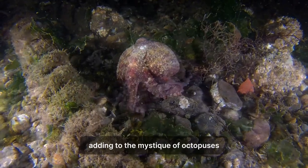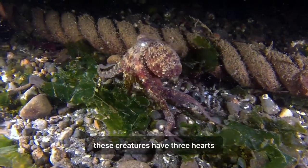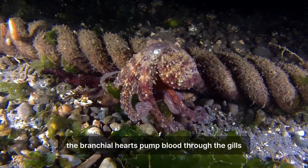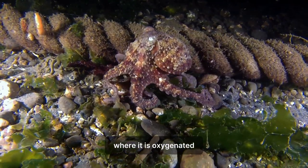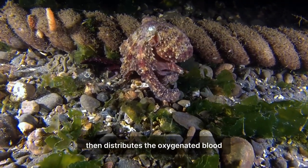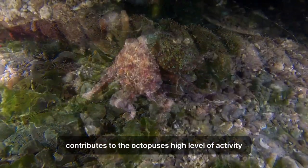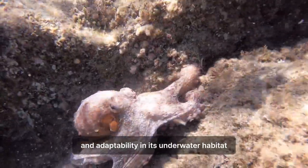Adding to the mystique of octopuses is their unique circulatory system. These creatures have three hearts: two branchial hearts and one systemic heart. The branchial hearts pump blood through the gills, where it is oxygenated, while the systemic heart then distributes the oxygenated blood to the rest of the body. This efficient system contributes to the octopus's high level of activity and adaptability in its underwater habitat.